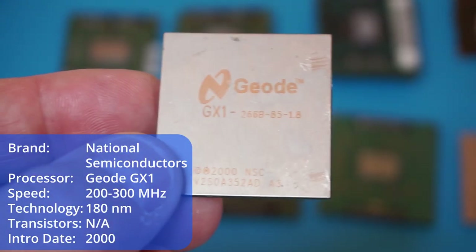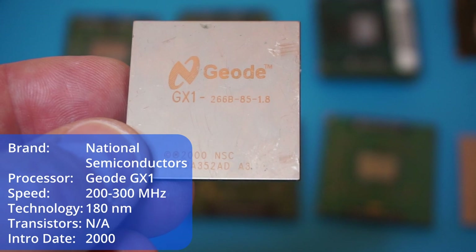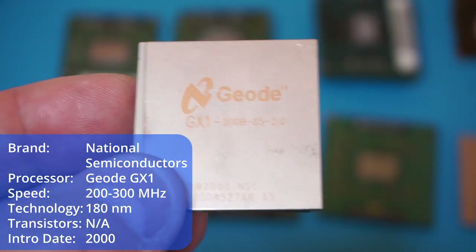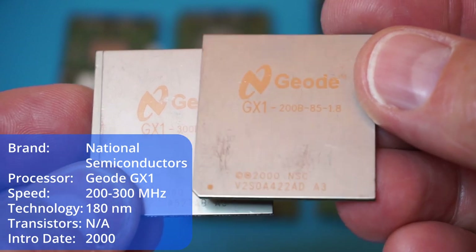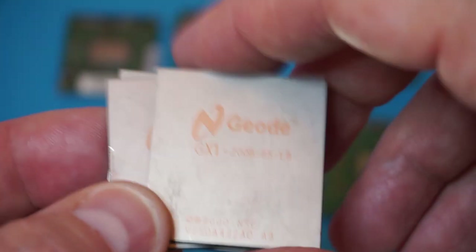This is also a very nice CPU which I did not have in my collection — this is the Geode from National Semiconductors. I have different versions here. They've been soldered from a mainboard probably. They were used in low-performance computers where it was important that heat dissipates easily without a heat sink, so low-voltage computers.